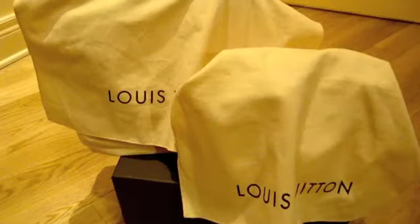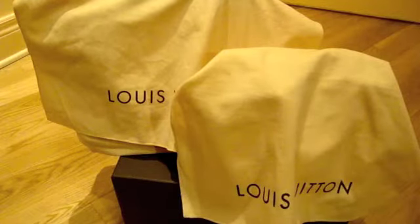Hey guys, I have recently got two more Louis Vuitton bags that I'm very excited to show you. They're both very colorful, which is not what I normally get, but the color was just so nice that I had to get them. I really want to do a short review and show you guys the size comparison, the color, and what I like and don't like about the bags.